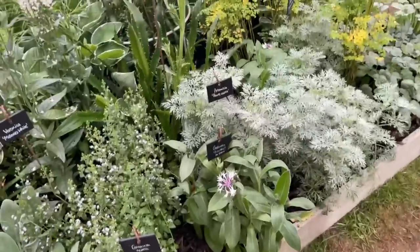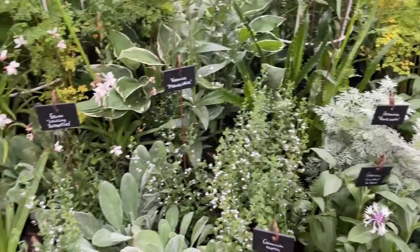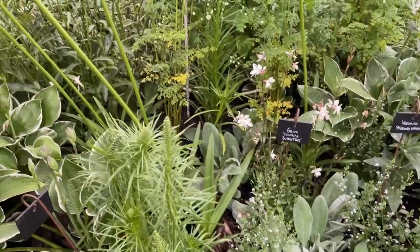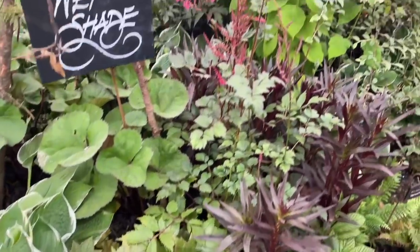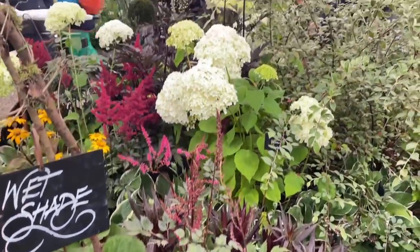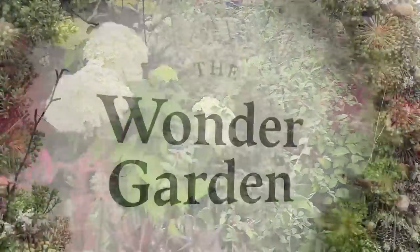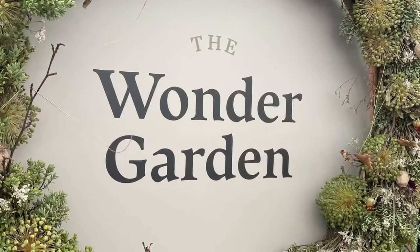The plants on their stand, as in their nursery, are divided into four types: cottage garden plants, wildlife friendly species, white garden planting and shade-loving woodlanders. In addition to all their beautiful plants they were also launching their new planting service called Wonder Garden, which is available nationwide.